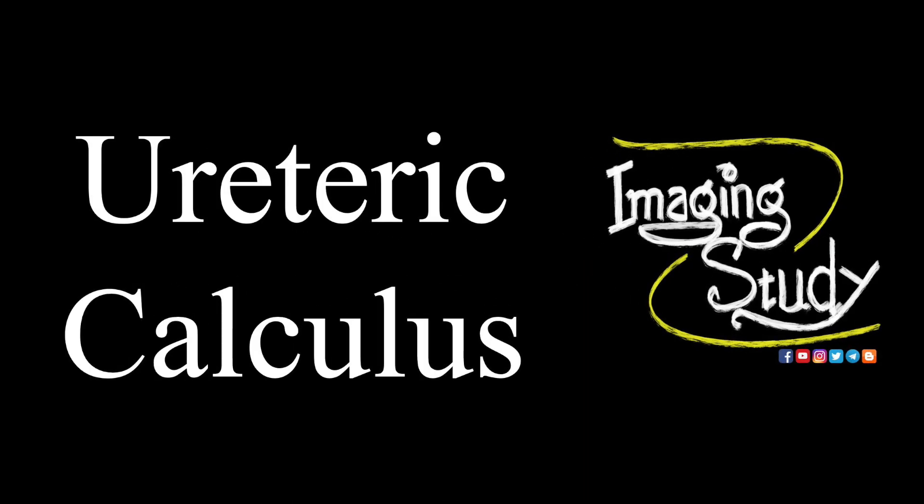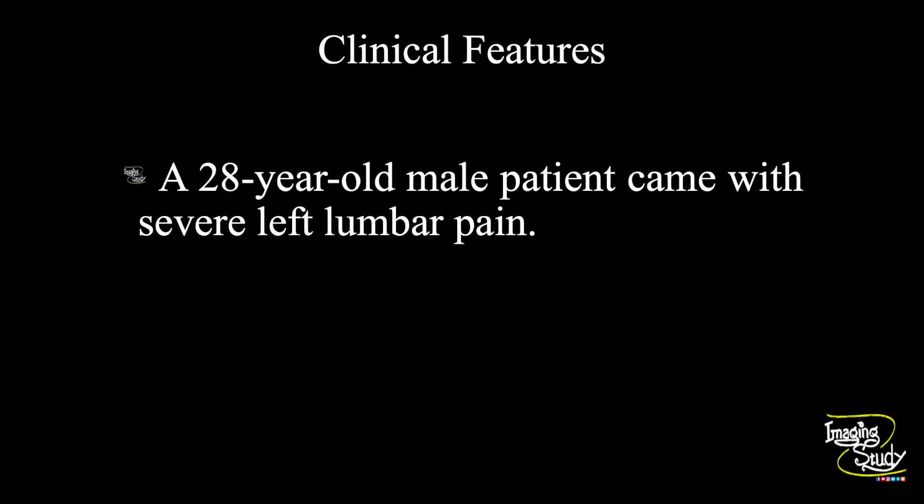Hi everyone, welcome to Imaging Study. Today we are going to see a case of ureteric calculus. A 28-year-old male patient came with severe left lumbar pain. Let's see what we have got on ultrasound.